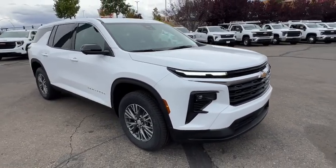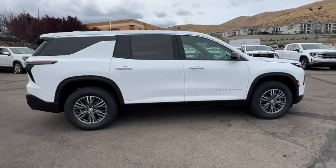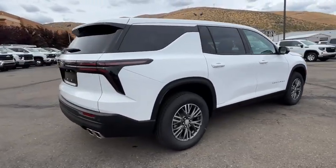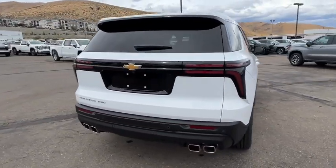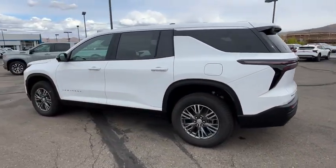Get acquainted with the 2024 Chevrolet Traverse — the sleek and stylish midsize SUV that's loaded with creature comforts, smart cargo solutions, advanced safety features, and the capability to handle any adventure.